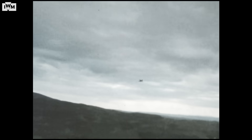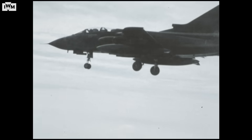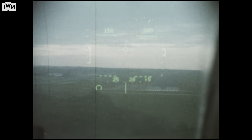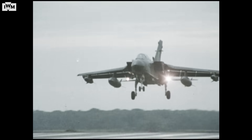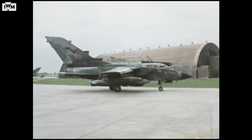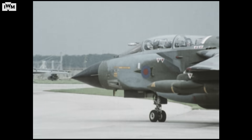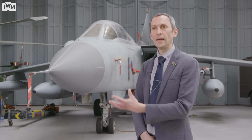That project went surprisingly well, considering that it was three nations and three companies, all totally different in background and culture. The overall organisation and management of the Tornado project did learn an awful lot from TSR2, and they were all lessons of what not to do — which were all fed into Tornado. The GR4 is the second main variant of the Tornado. The GR1 came first and was upgraded as a mid-life update with increased avionics and better kit to allow it to fight into a new age.